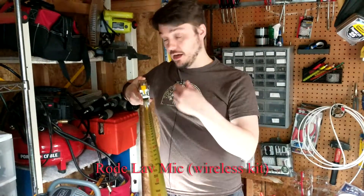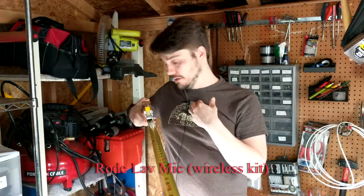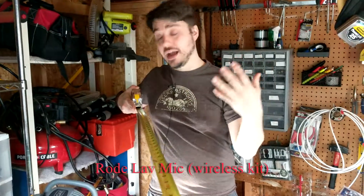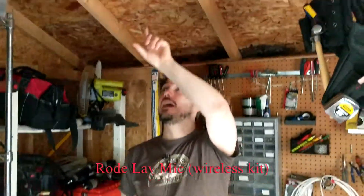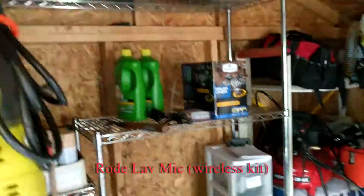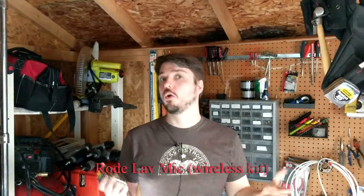Now we're inside the shed. Right now you are listening to the lavalier mic — the Rode lavalier mic wirelessly going to the H4N. I can't quite get far enough away in here; it's a very small compact shed, but I'm about three feet, seven inches away — a little shorter than the other distances. If you pan around, you can see this is a very enclosed space with lots of surfaces for my voice to be bouncing off of.